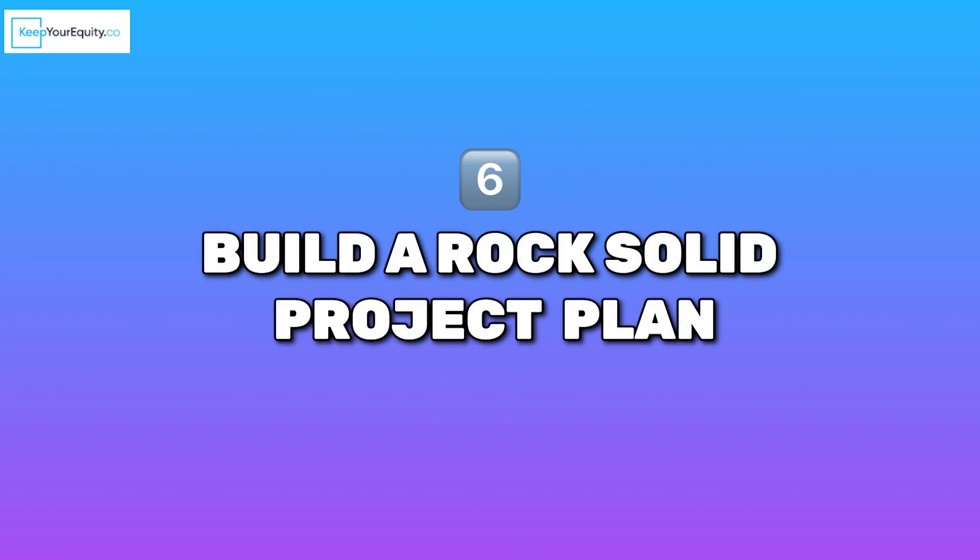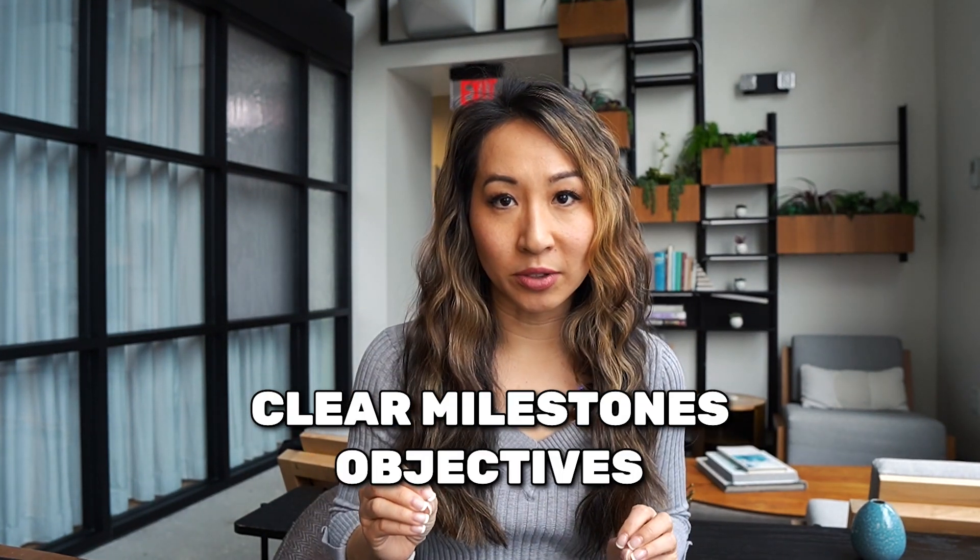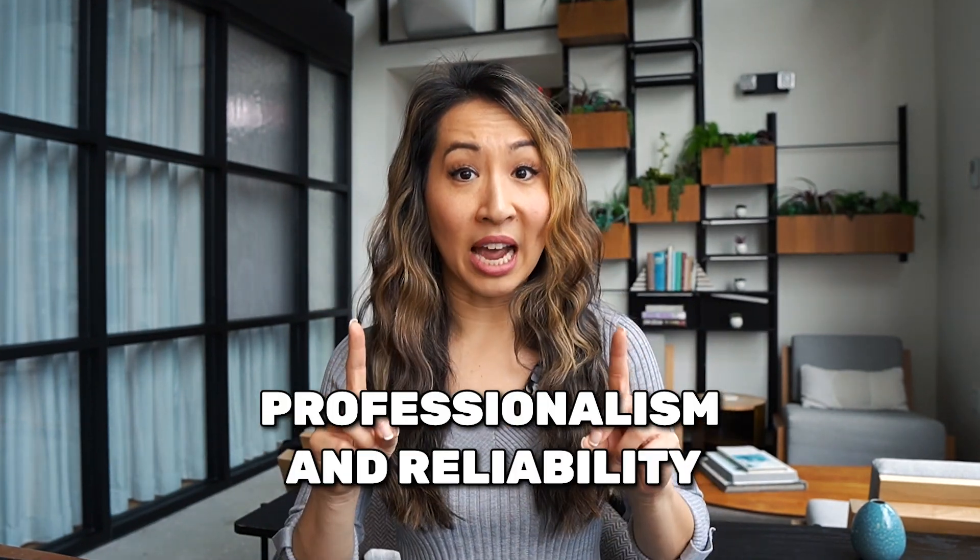Number six: build a rock-solid project plan. A detailed project plan isn't just for the reviewers — it's your own roadmap to success. Break down your project into clear milestones and objectives. This shows that you've thought through every single step of the R&D plan and what it takes to execute towards success. For founders, this is a great opportunity to demonstrate your professionalism and reliability, giving SBIR reviewers the confidence that you can deliver on your promises.